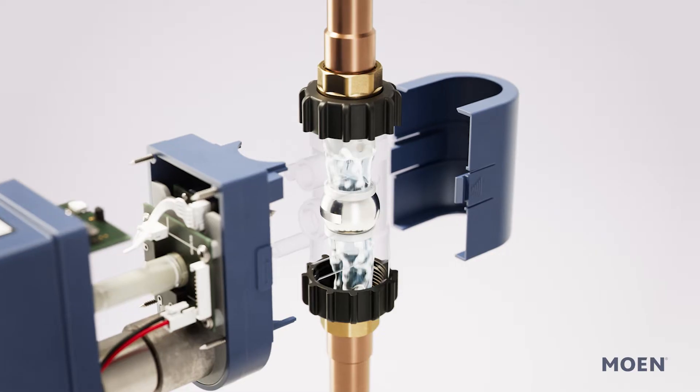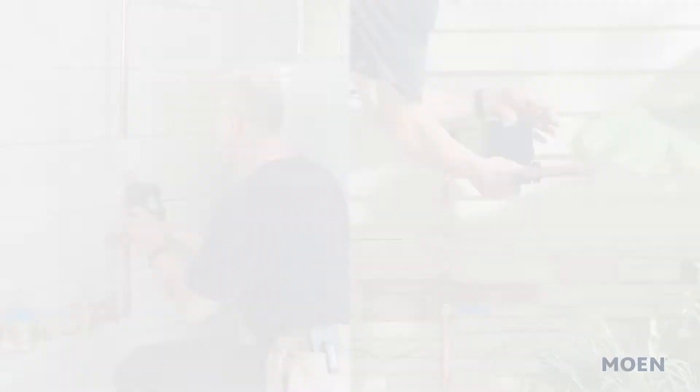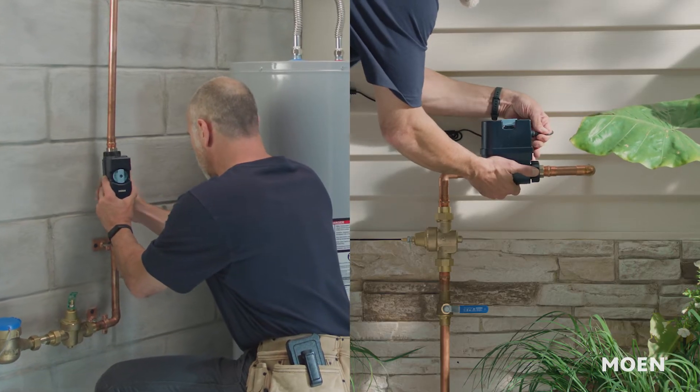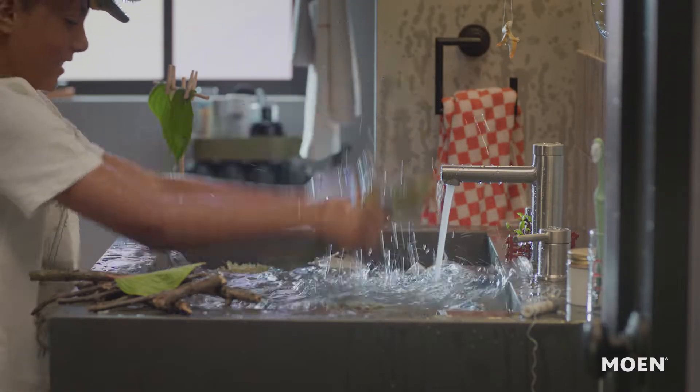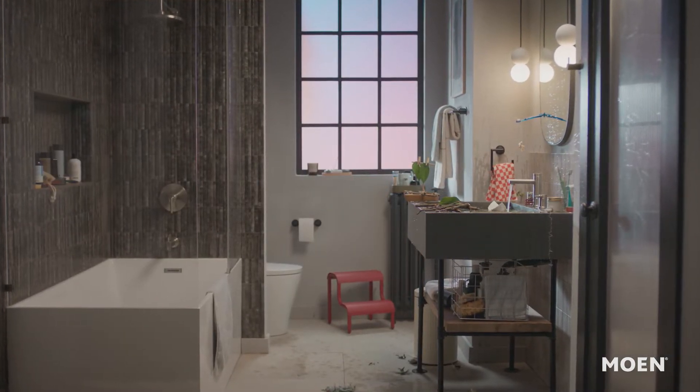Flow Smart Water Monitor and Shutoff is the smart solution to protect your home from water damage. Installed indoor or outdoor at your main water supply, the device constantly monitors your home's water usage. It detects continuous water flow and sends an alert to your phone.